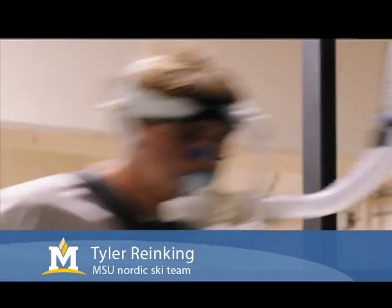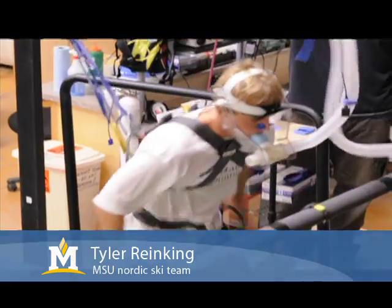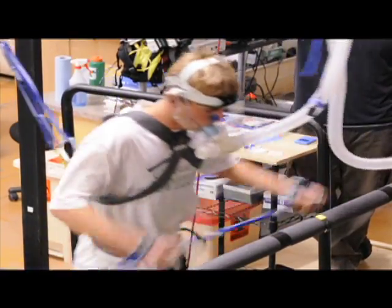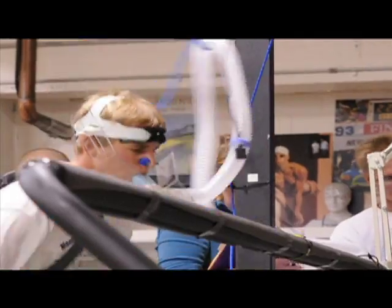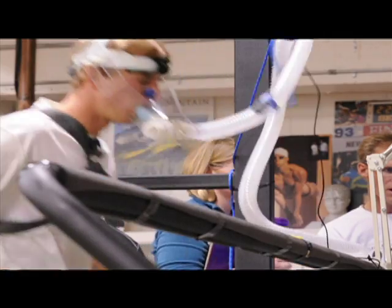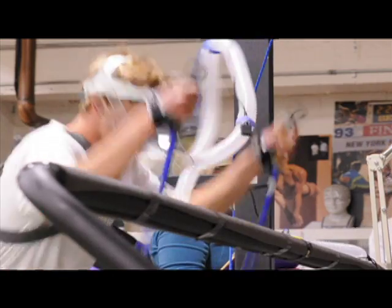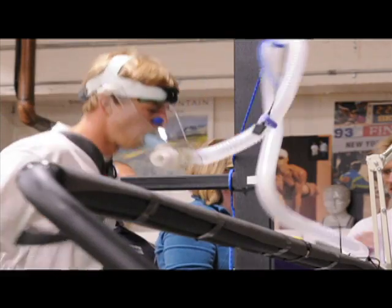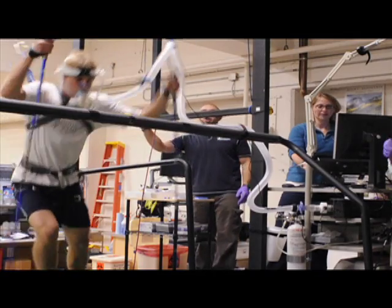My name is Tyler Reinking and I'm from Silverthorne, Colorado. It was a new experience for sure — roller skiing on a treadmill in itself is an interesting thing to do. It's similar to roller skiing on the road, but when you plant your poles on the rubber surface it responds a little differently. I was doing a VO2 max test, which measures the volume of oxygen you can consume and finds the maximum amount at your peak intensity level.